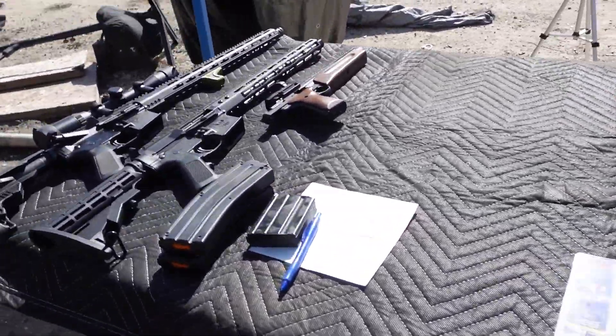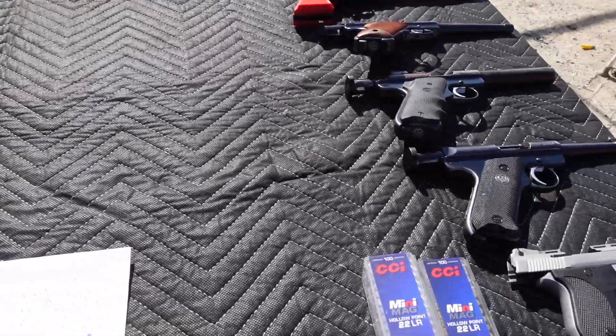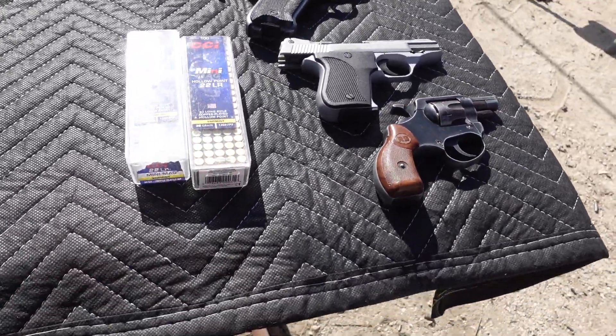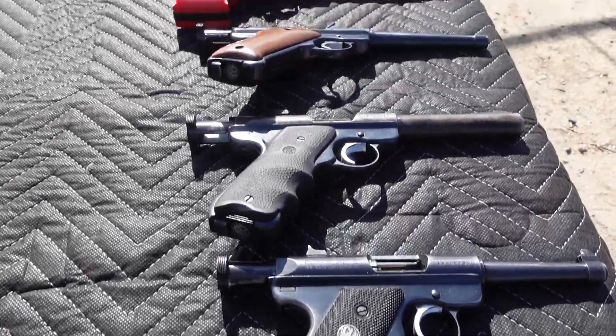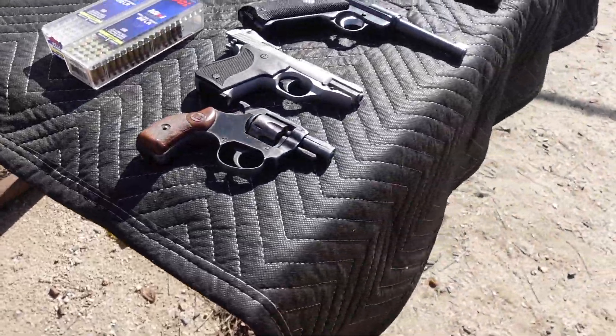Alright, so today we're going to settle the age-old question: does size really matter? We've got a variety of .22 long rifles, and we've got them all loaded up with the same ammunition. And basically,